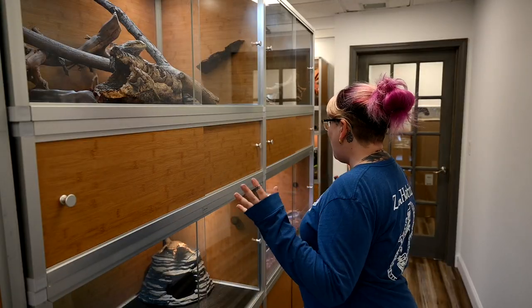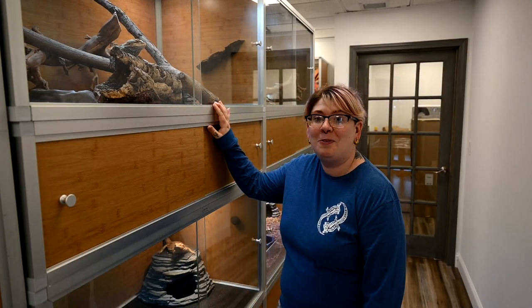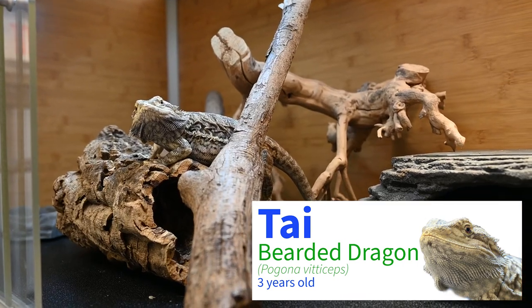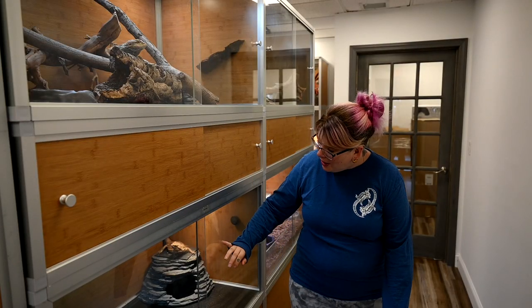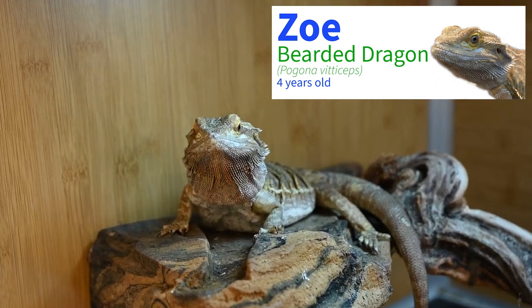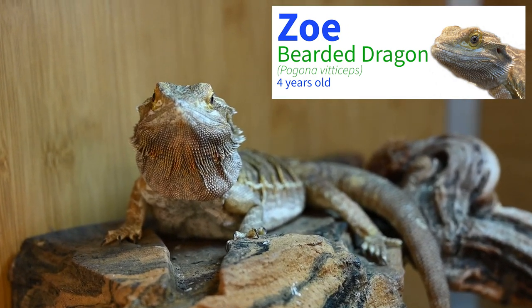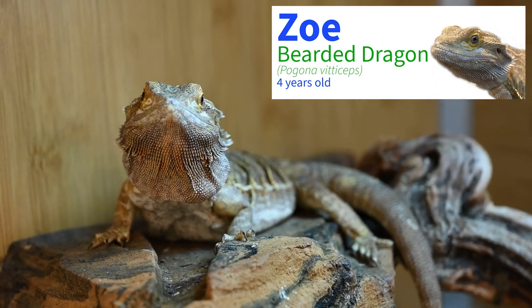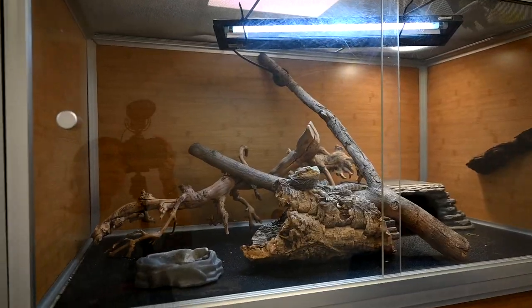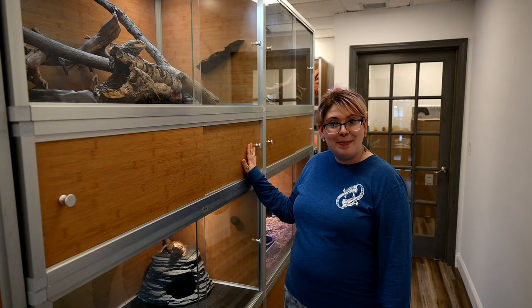This next set of enclosures I consider to be more of my desert-type animals. The first bearded dragon over here is a three-year-old female. Her name is Ty — she is just absolutely gorgeous. Right below her is Miss Zoe, who is another bearded dragon, about four years old. They're each in a 4x2x2-foot wood enclosure with a deluxe stacking spacer to hide the lighting, as well as a cabinet stand for storage.